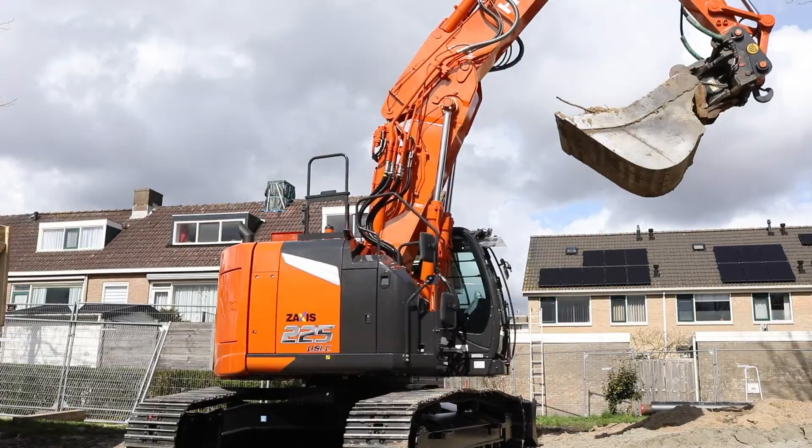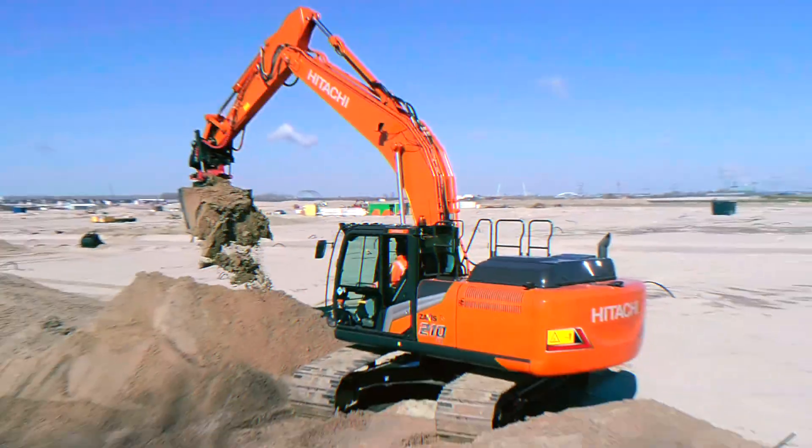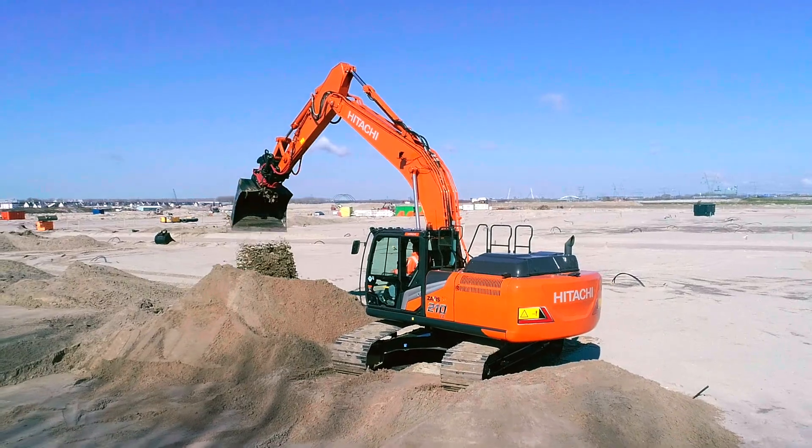In partnership with Hitachi, you can create your vision. Hitachi.